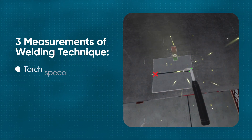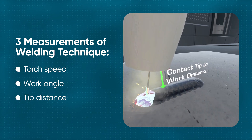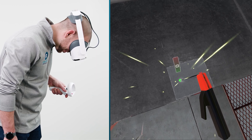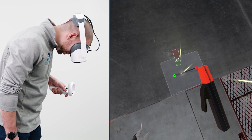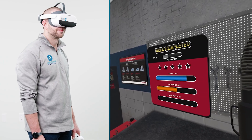There's the speed at which you're moving your torch, the angle that the torch is at, and the distance that the tip of the torch is from the surface that you're welding. All three of those things are being calculated in real time as they're moving. We're giving them feedback in real time so they know how far away their tip is. When they're finished with that weld, they're given a score based off of those components.